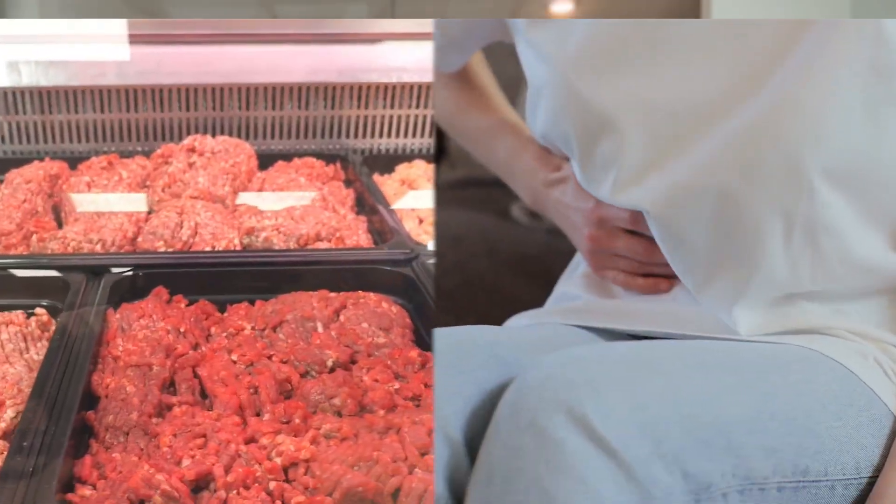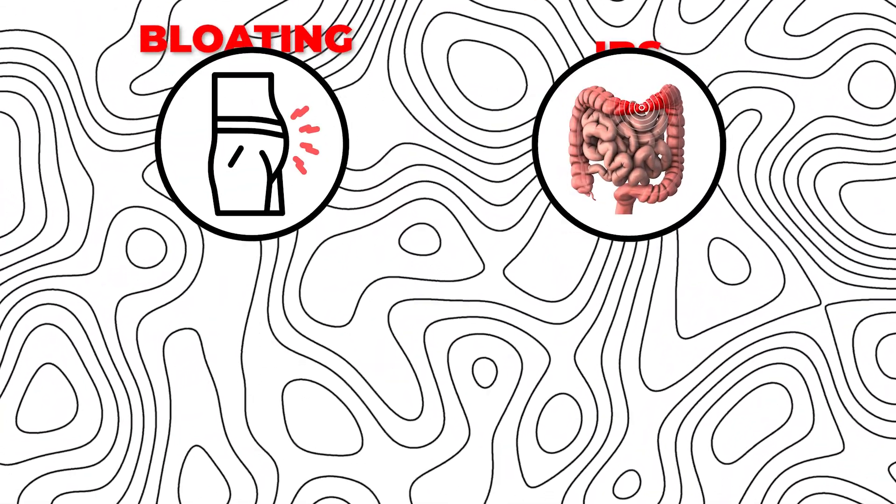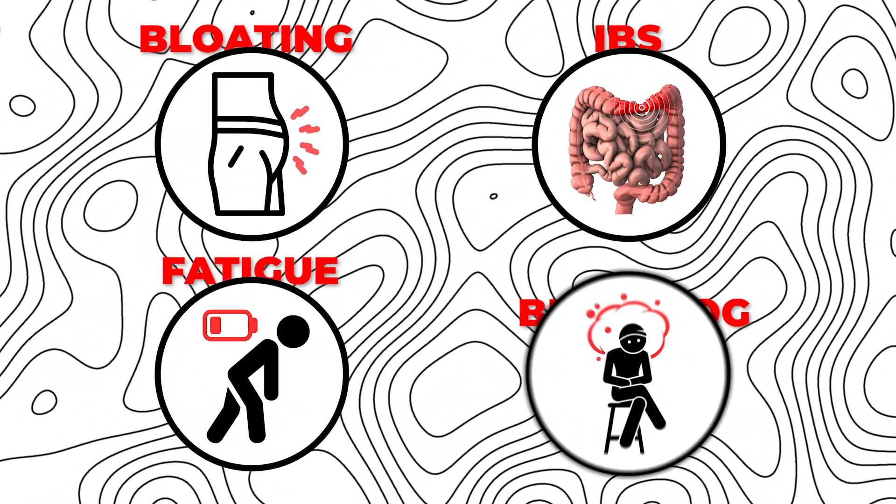Exactly how much does the carnivore diet improve SIBO symptoms? In this video I'm going to break down what a recent study found about the carnivore diet and how it can improve SIBO symptoms. We'll discuss specific symptoms such as bloating, irregular bowel movements, fatigue, and brain fog. Then stick around to the very end because I'm going to give my final thoughts on whether you should consider trying the carnivore diet for SIBO.